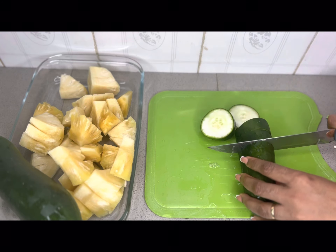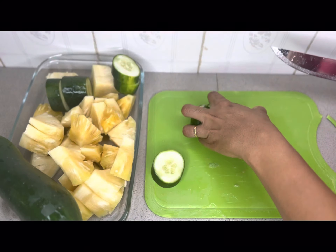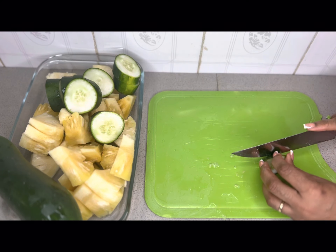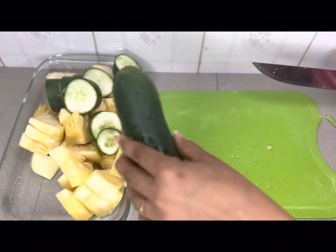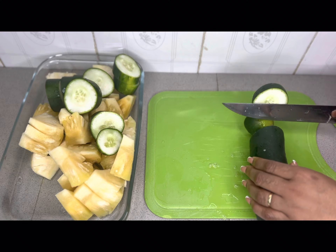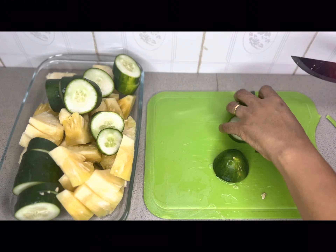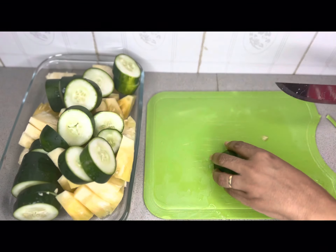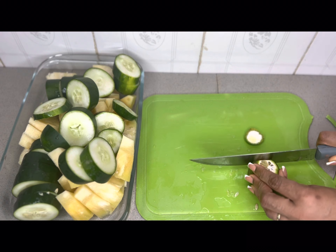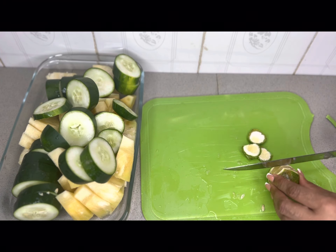Next, I am going to be cutting up the cucumber to be able to fit into my juicer. Cucumber is very low in calories and helps with weight loss. It contains about 96% water content and is a great source of hydration. Cucumbers not only help reduce body fat but have other benefits. It contains vitamin K for blood clotting and bone health, vitamin C for immunity and collagen production, and vitamin A for eye health.